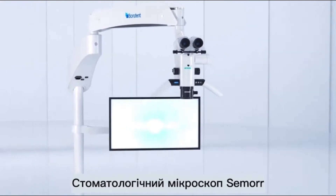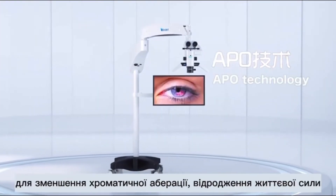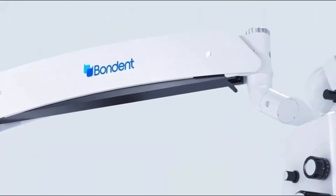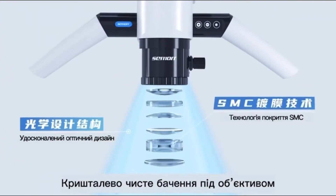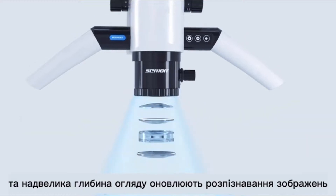SEMORE DENTAL MICROSCOPE APO TECHNOLOGY SUPPORT. To reduce chromatic aberration, revolving vitality. SMC COATING TECHNOLOGY delivers crystal-clear vision under the objective lens and super-large depth of view, refreshing the cognition of imaging.